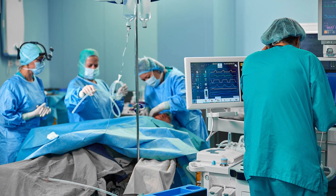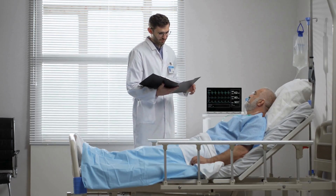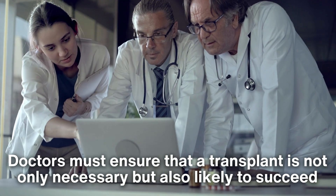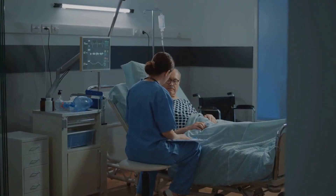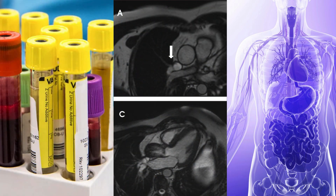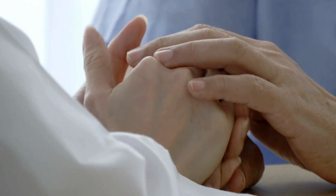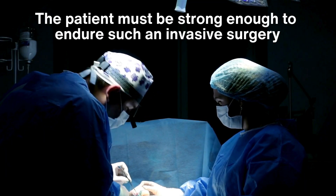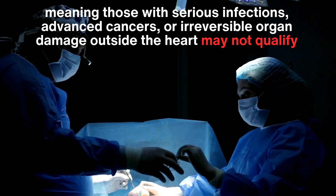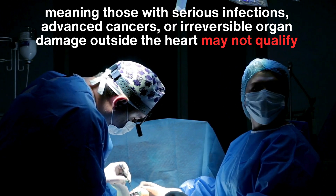Heart transplants are not a routine surgery. They require careful evaluation and planning, and not every patient is a candidate for this procedure. Doctors must ensure that a transplant is not only necessary, but also likely to succeed. Patients undergo rigorous assessments, including blood tests, imaging studies, and evaluations of other organ functions. Psychological readiness is another critical factor, as the process demands emotional resilience. Additionally, the patient must be strong enough to endure such an invasive surgery, meaning those with serious infections, advanced cancers, or irreversible organ damage outside the heart may not qualify.